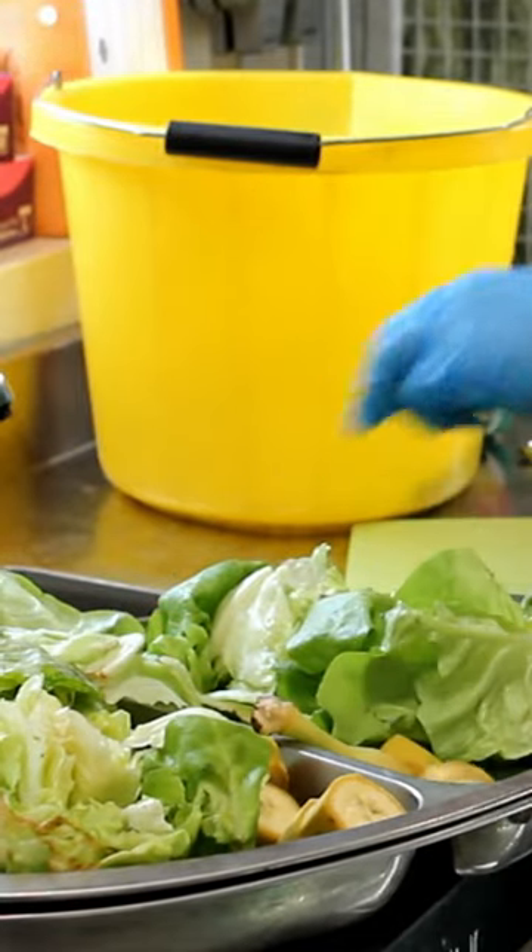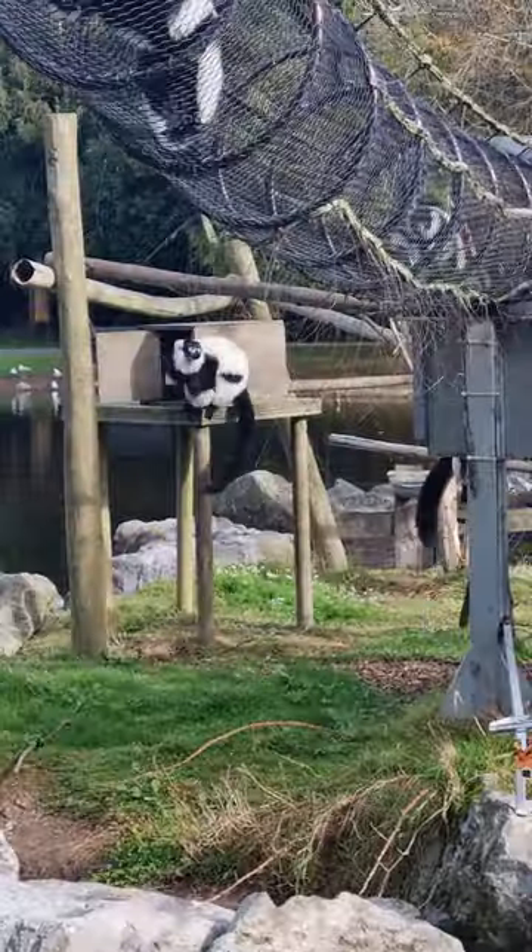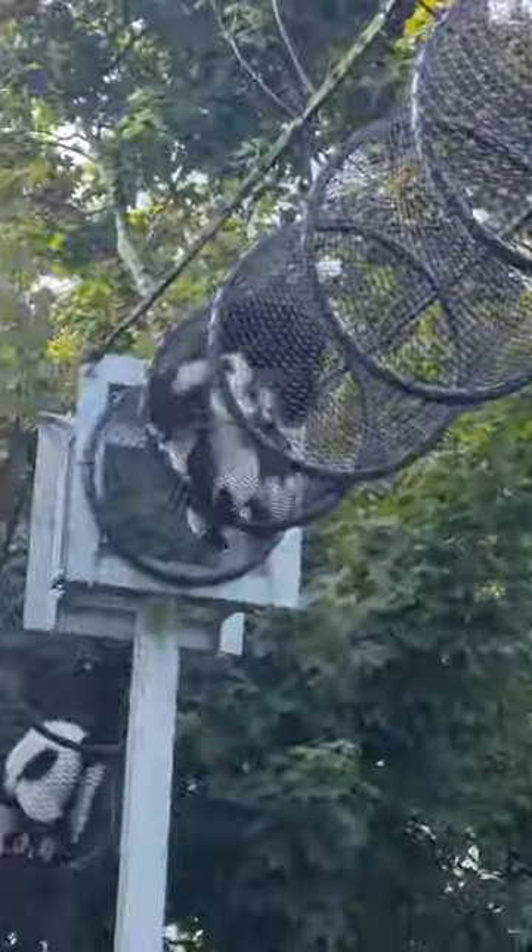The black and white ruffed lemurs get a varied diet of fruit and veg — carrot, banana, lettuce, all the leafy greens. They also get a special pellet which is specifically for primates.